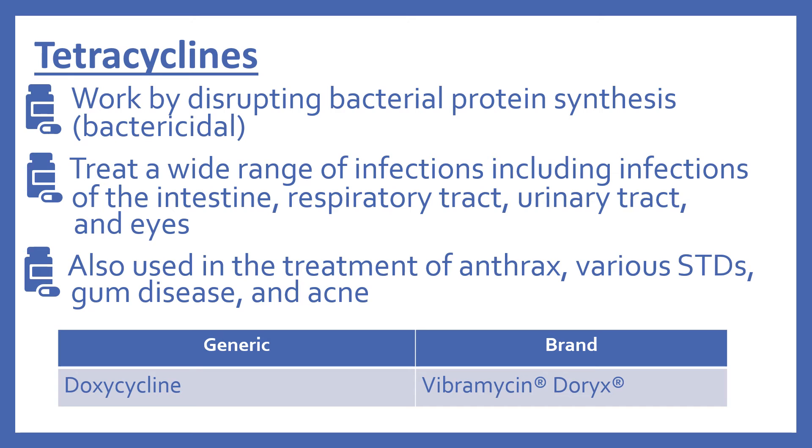Next are the tetracyclines. These work by disrupting bacterial protein synthesis, so they're bactericidal. They treat a wide range of infections, including infections of the intestine, respiratory tract, urinary tract, and eyes. They are also used in the treatment of anthrax, various STDs, gum disease, and acne. In the top 200, there's doxycycline (brand name Vibramycin or Doryx).